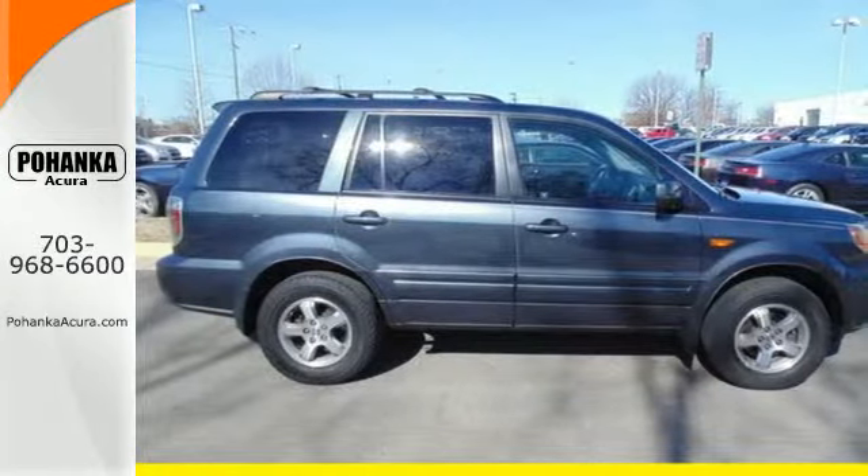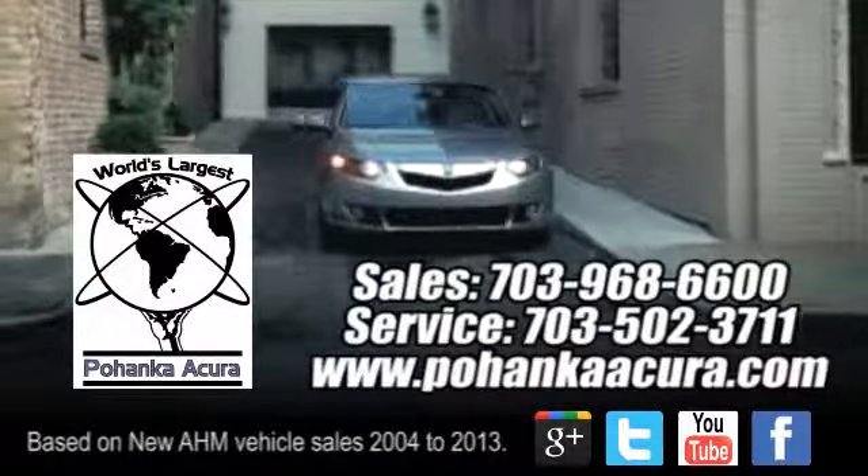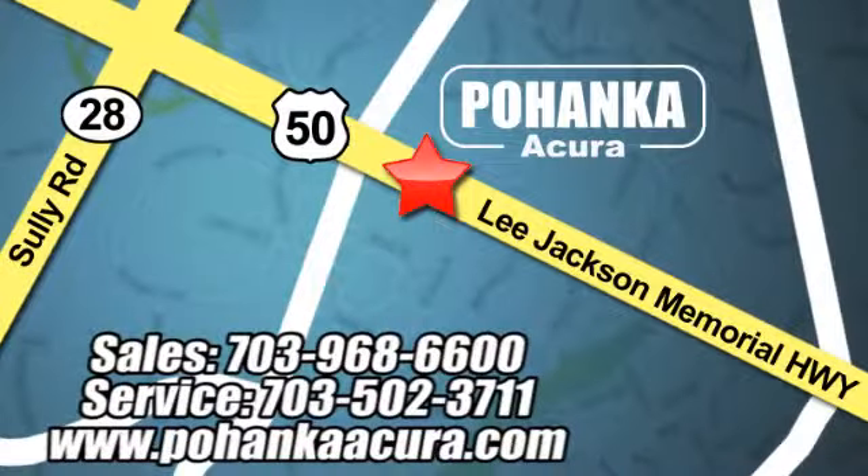Come in today and see it for yourself. Pohenka Acura is a great place to buy a car. We're conveniently located at 3911 Lee Jackson Memorial Highway, Route 50, in Chantilly.